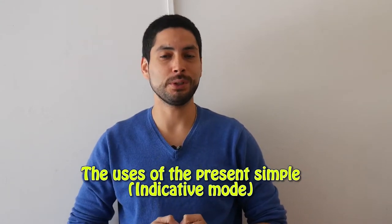Hello my pupilos and welcome to a new Spanish lesson with me, Sebas. Today, we'll continue with the lessons from the series on verbs and the topic for today is the uses of the present simple in indicative mode.